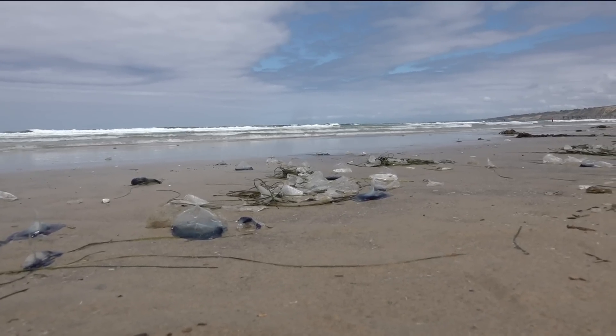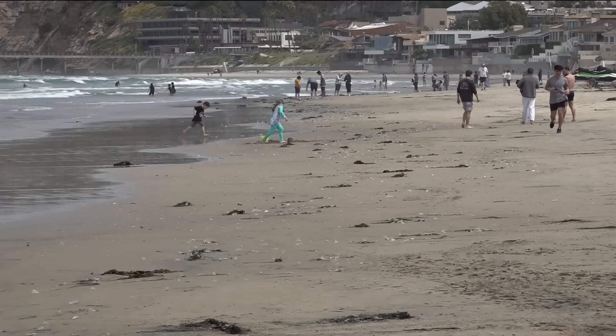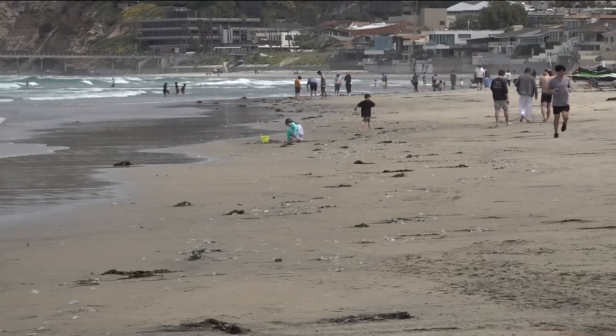A unique creature from the sea has made its way to our shoreline. It looks sort of like a jellyfish and only happens when conditions are just right, like on a windy day. CBS 8's Jenny Day joins us from La Jolla Shores with what we learned.